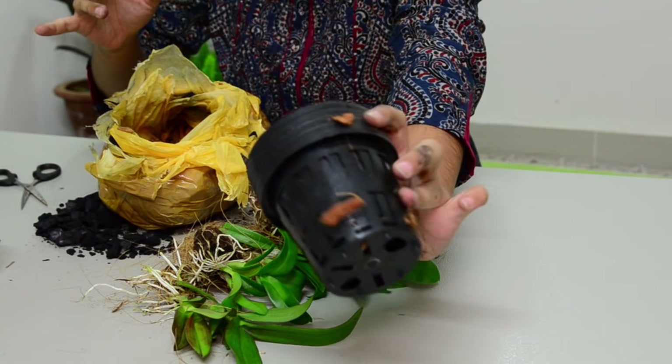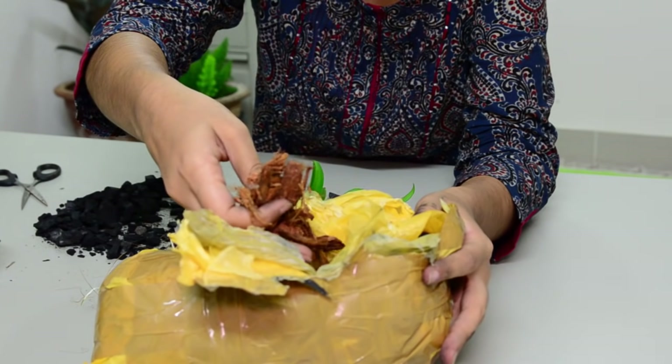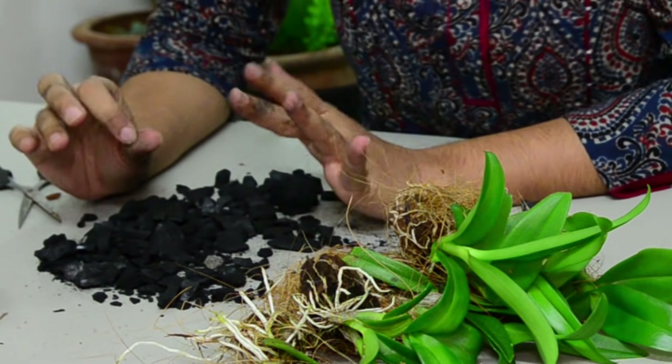These are orchid pots. There are coconut chips and there is charcoal of course.